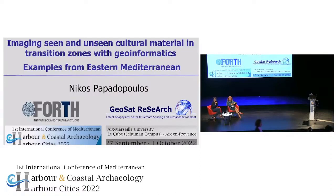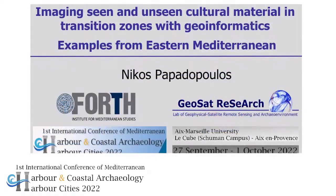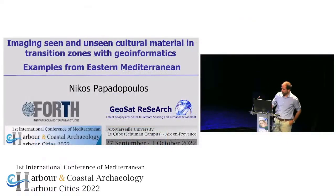Thank you, Arthur. We will welcome the next lecture, which has been done by Nikos Papadopoulos. Thank you very much for the introduction. I would like to thank the organizing committee and Kalliopi for letting us be here and to be able to present the work that has been done at Bauer Lab the last years.